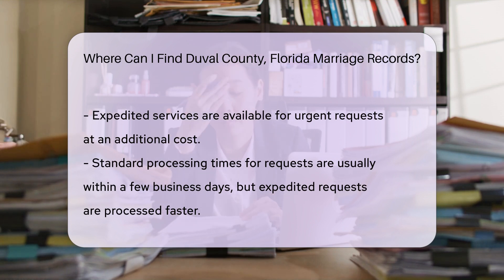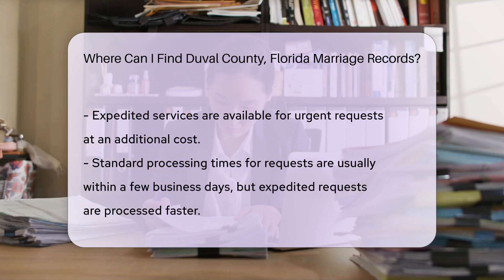Processing times for standard requests are usually within a few business days, but expedited requests can be processed faster. Remember to have a valid form of identification when making your request, especially if you are doing it in person.